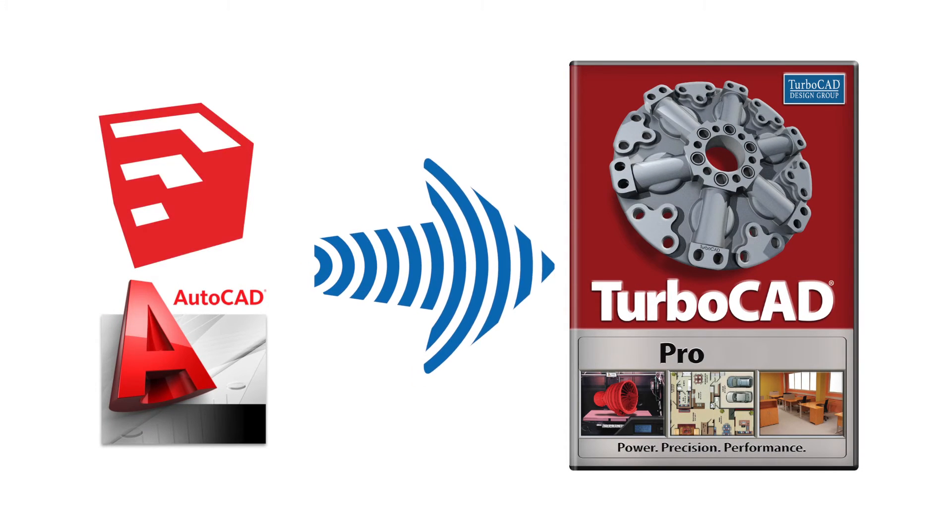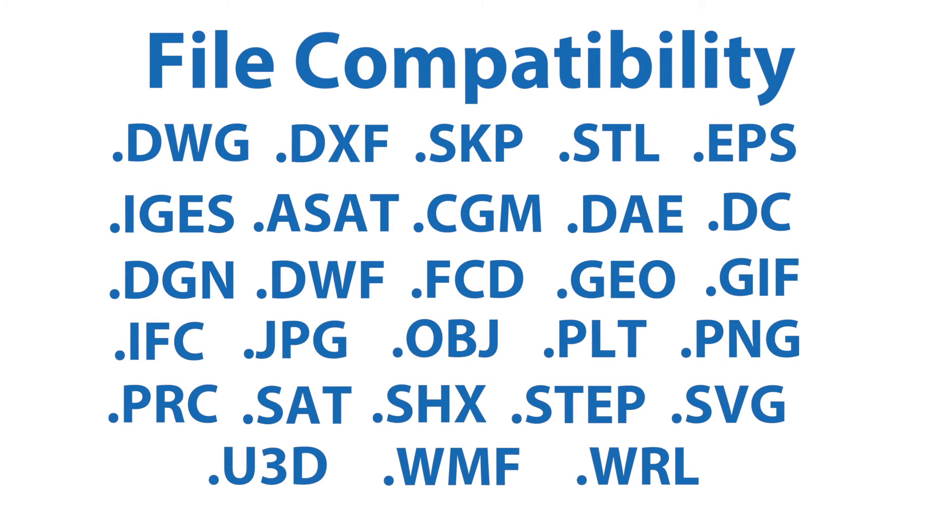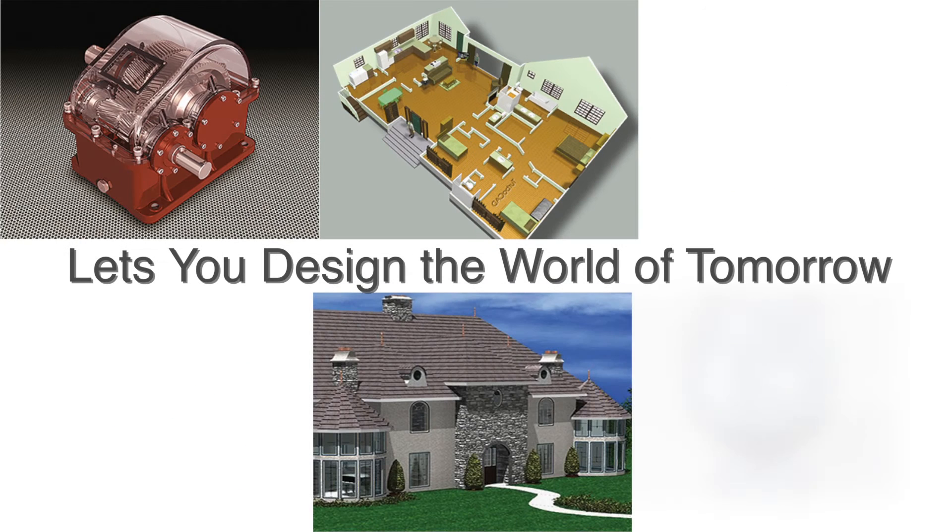TurboCAD works with a variety of file types, meaning you can bring drawings into TurboCAD from other CAD programs without losing any data or design intent. TurboCAD supports over 20 file import and export CAD and graphic formats.